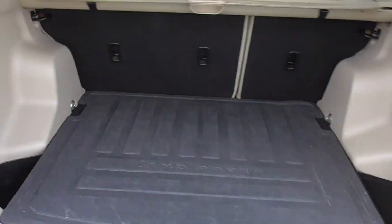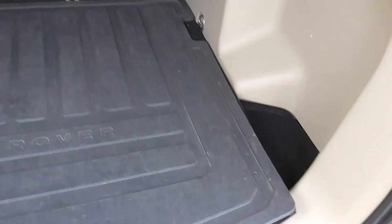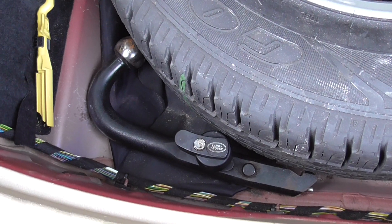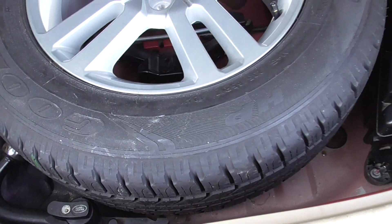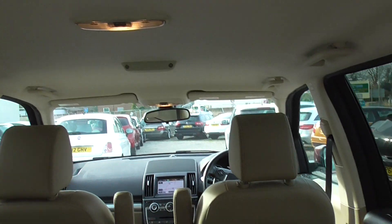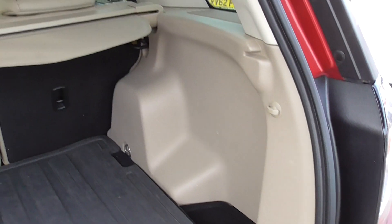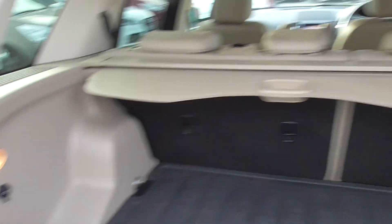In the boot we've got a protective load liner, full size alloy spare wheel, and the detachable Land Rover tow bar — so it's not an aftermarket one. It's also got the Meridian sound pack with a subwoofer there, and the tonneau cover — all unmarked, all really nice condition inside. No marks on the headlining or anything; as you can see from the insides of the boot, it's not had a hard life.